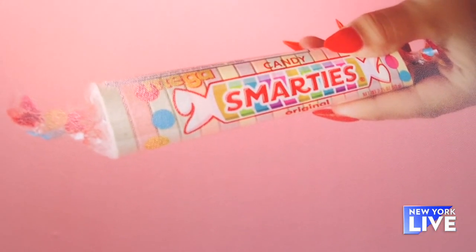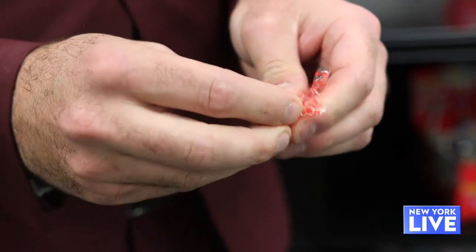One of America's favorite candies, Smarties, is celebrating their 70th year, all in the same family. We're here at the headquarters to meet them and get an exclusive look at how these are made. Let's go.